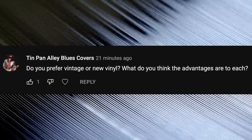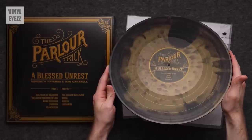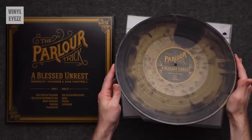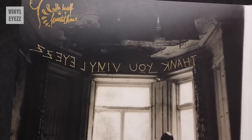Do you prefer vintage or new vinyl? What do you think are the advantages of each? I prefer newer records because they're not as beat up as the majority of stuff you're going to find in the bargain bin sections of your local record shop. But if you find a vintage record of your favorite band on eBay or Discogs and it's been well cared for by a collector that stored it properly, that one is going to be a lot better. So it really depends on the condition of the record, but overall I tend to go for newer releases. What's the rarest record or box set that you own? Probably my copy of the Parlor Tricks album A Blessed Unrest on black and gold colored vinyl. I was so happy when Meredith Yoyanos from the band mailed it out to me and even signed it herself — that record is super rare and quite special to me.